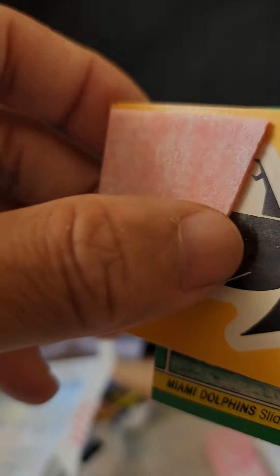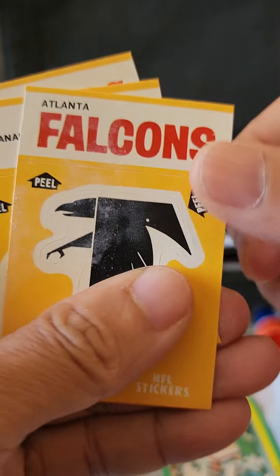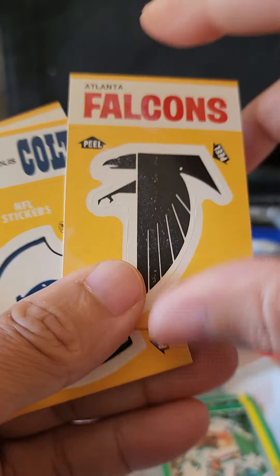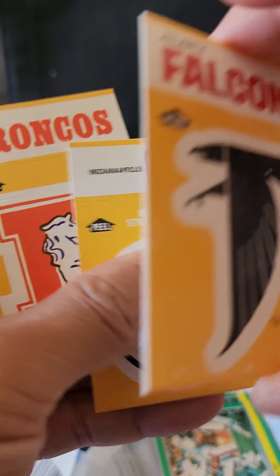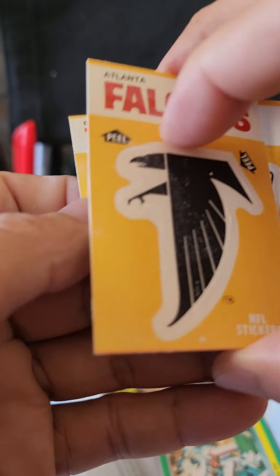There's the gum stuck to the card. Sticker-wise for pack two, we have the Falcons, the Colts, and the Denver Broncos — nice little stickers.